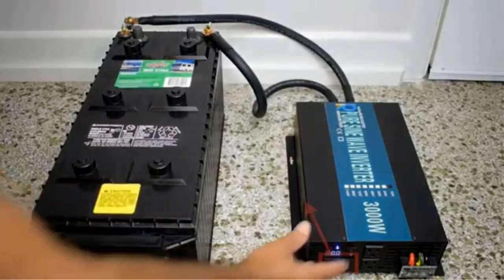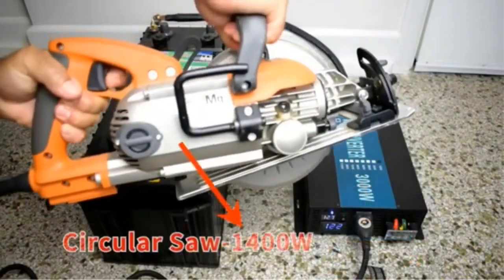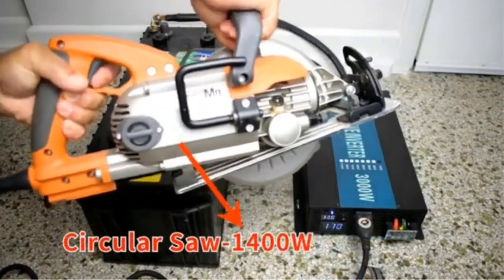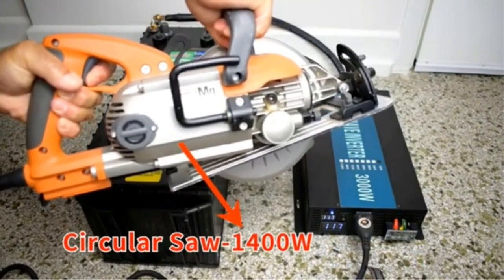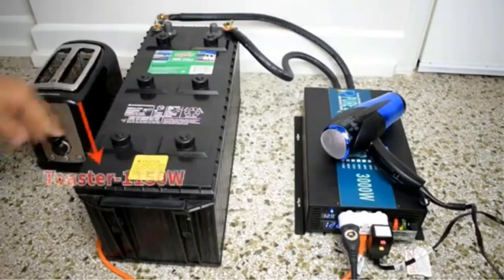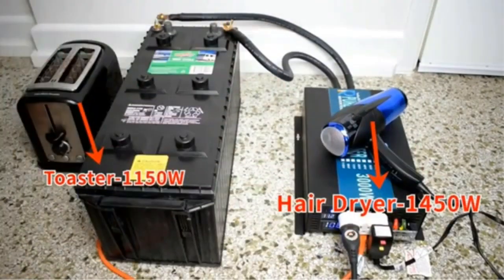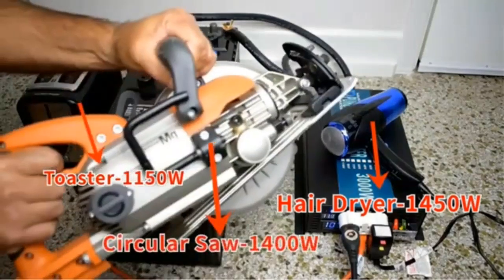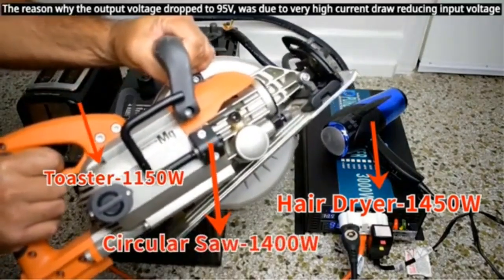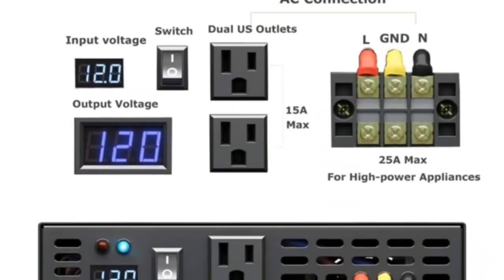Key features include low no-load current draw in standby mode and an accurate LED display of input DC voltage and output AC voltage. It is a real pure sine wave inverter capable of powering sensitive electronics, maintaining solid energy for solar system use with solar panels, a solar charge controller, and a battery bank. It can work 24/7 for off-grid home power supply and operates silently with intelligent fan speed control.